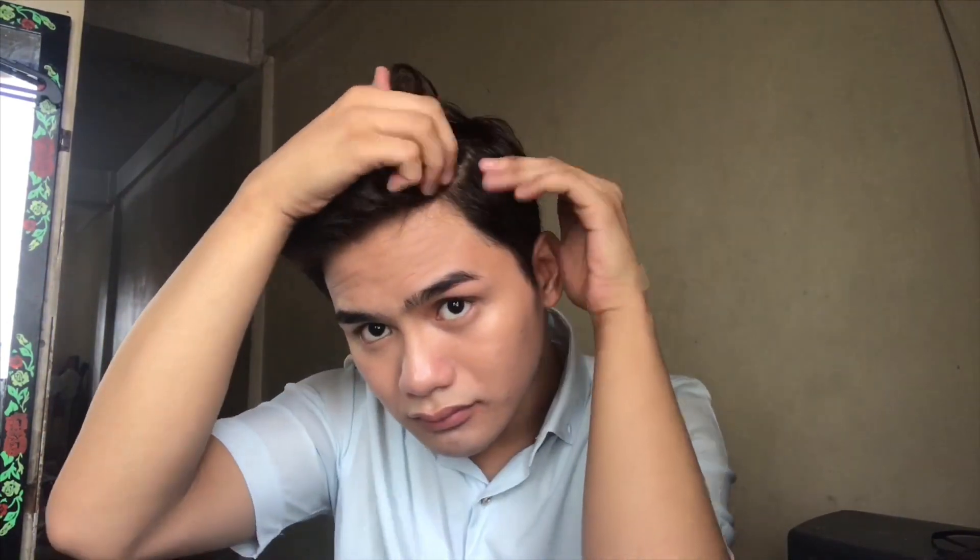I am using this hair pomade from Penshoppe to style my hair. I am not using any brush or comb — I use my hand instead because using your hand adds volume to your hair.